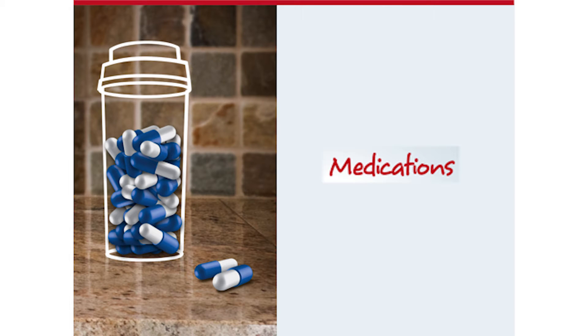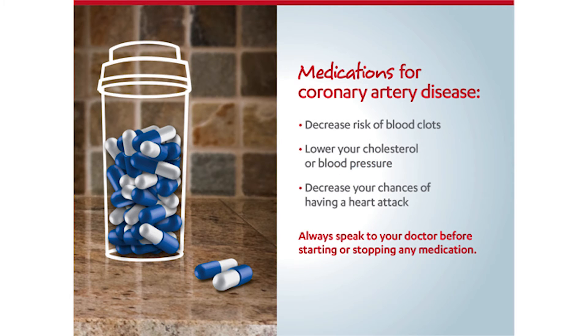Hello, this is Robert Berry, Registered Clinical Exercise Physiologist with Henry Ford Hospital Preventive Cardiology, and we're talking about Anatomy Part 1. This is the fourth session of our series, and we're discussing medications. Medications for coronary artery disease decrease the risk of blood clots, lower your cholesterol or blood pressure, and decrease your chances of having a heart attack. Always speak to your doctor before starting or stopping any medication.